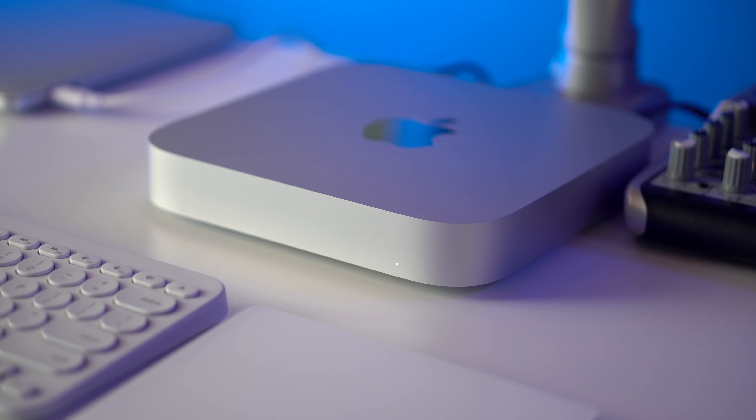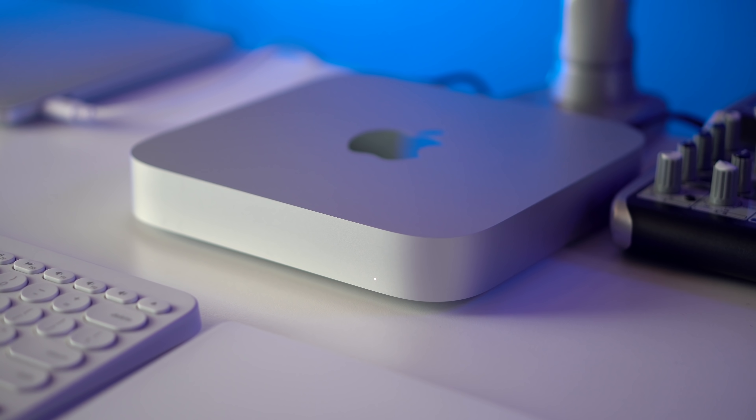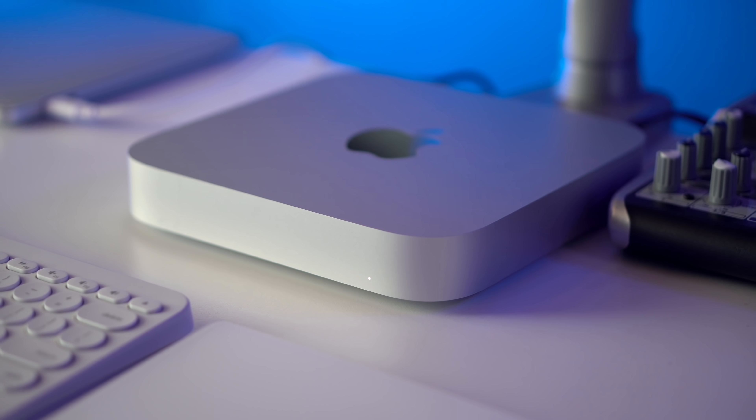What are the differences between the iMac and the Mac Mini M1, and which one should you get? The main difference is that the Mac Mini M1 is a small computer that does not come with a screen, keyboard, mouse, or trackpad — or anything. It's just a small box that comes with a power cable. It doesn't even come with an HDMI cable or USB-C. It's just a box with a power cable and the M1 chip and all those awesome internals.